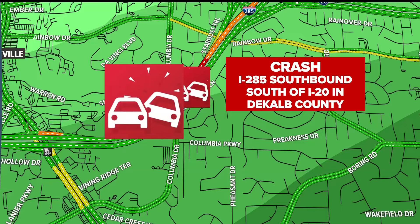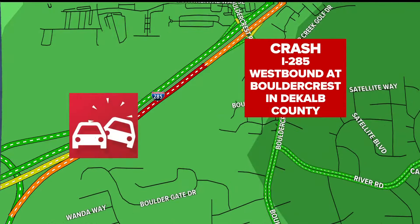Also in DeKalb County, there's a crash on I-285 southbound just south of I-20, blocking a couple of lanes, so you see traffic beginning to build back behind that. And then a crash on I-285 westbound at Boulder Crest Road in DeKalb County has one lane blocked, so you've got congestion back behind that. We'll keep an eye on all of it and let you know if any of it begins to clear.